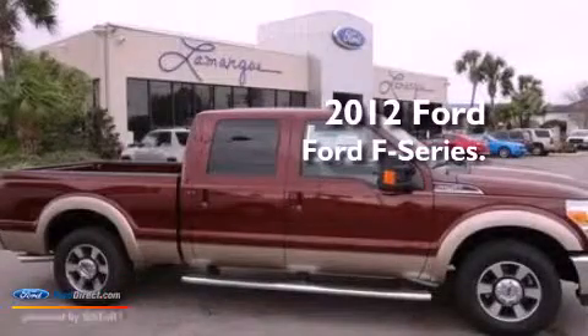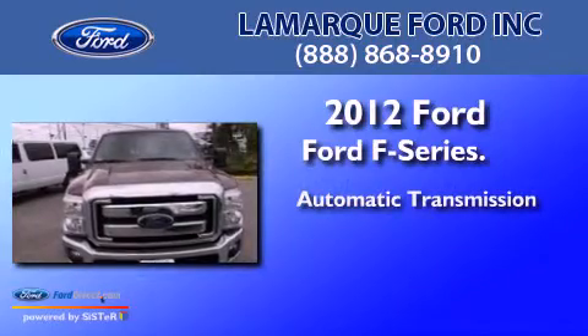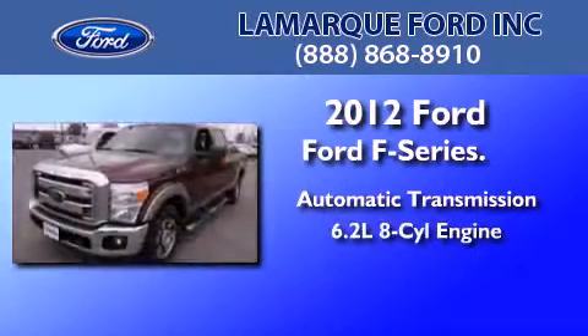This is a 2012 Ford F-Series. This truck has an automatic transmission and a 6.2-liter V8.